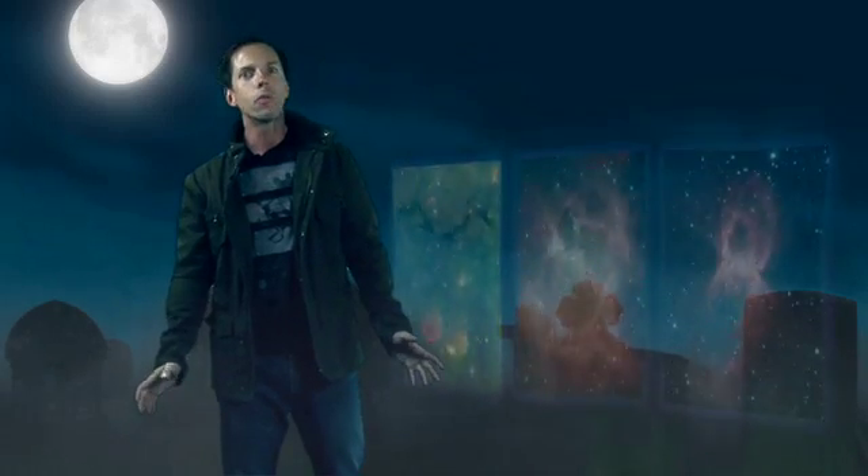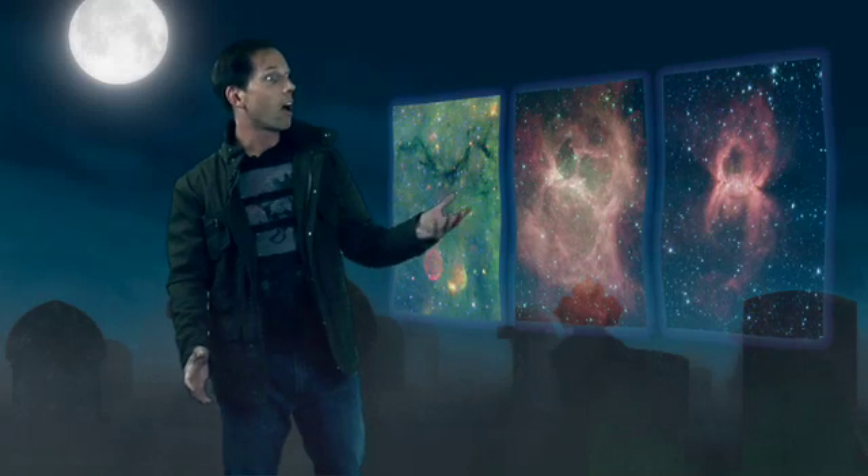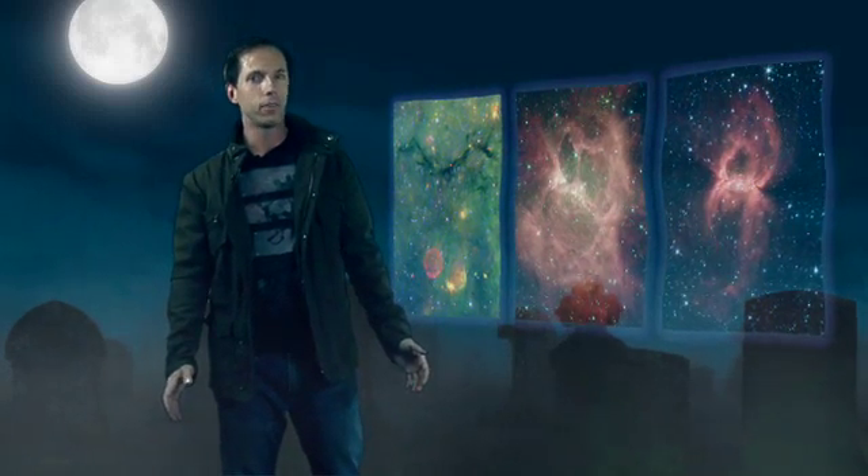Halloween is a time of ghosts and goblins. We all see them sometimes, even astronomers. NASA's Spitzer Space Telescope is capable of peering into the infrared recesses of the universe, revealing dark things unseen in visible light. Tonight, we present Spitzer's Trilogy of Terror, a night gallery of haunting images that tell a tale of the lives and deaths of stars.